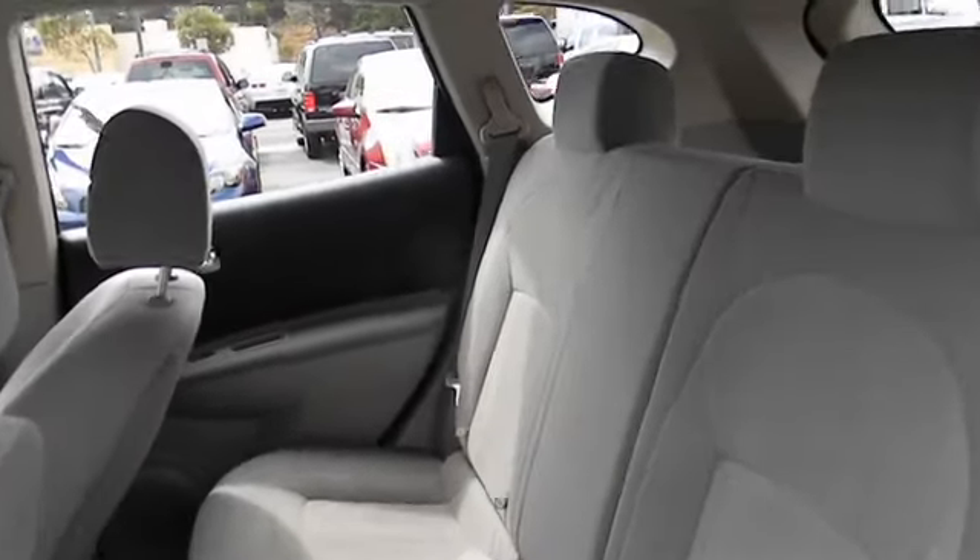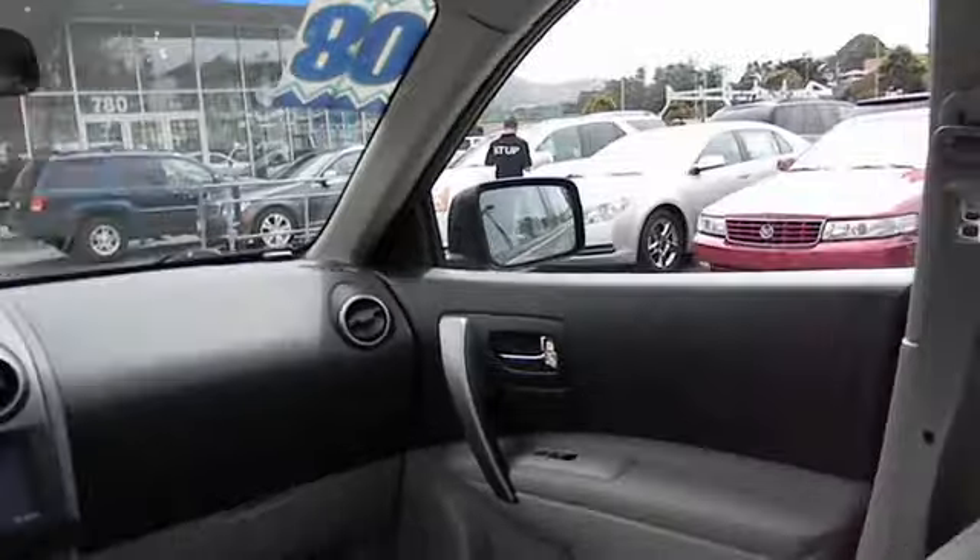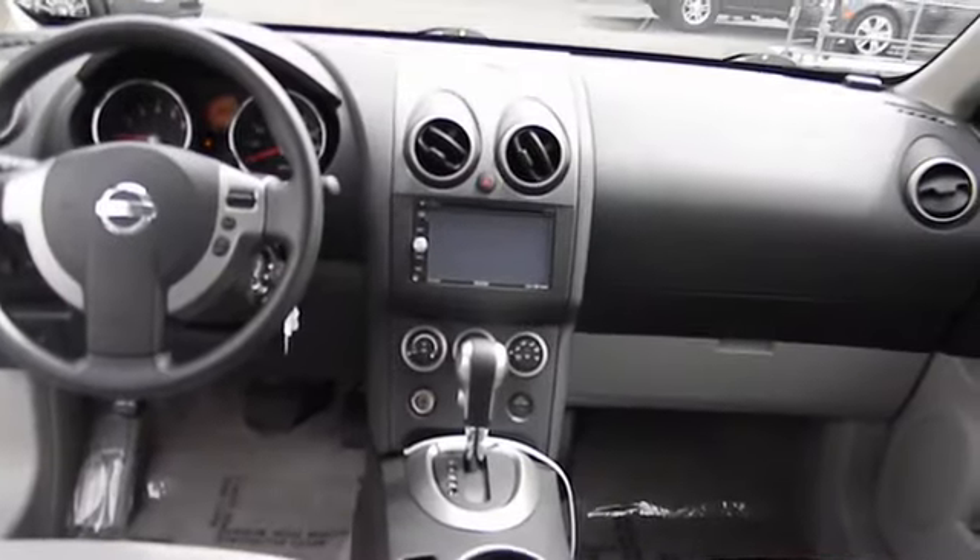Power windows, child safety rear door locks, power door locks, CD player, traction control system, tilt steering wheel, door pockets, body color bumpers, four-piece floor mat set.